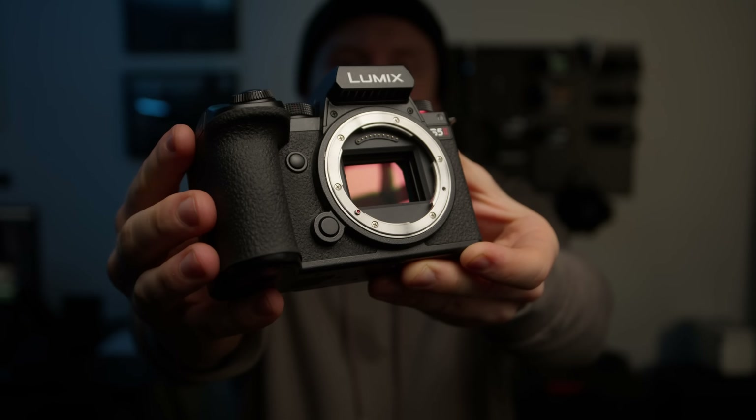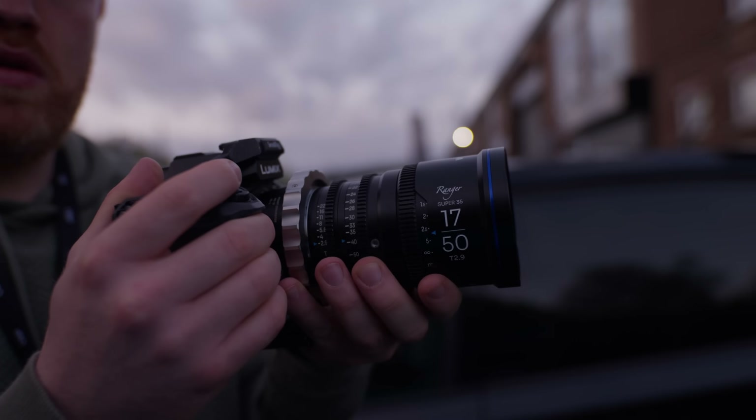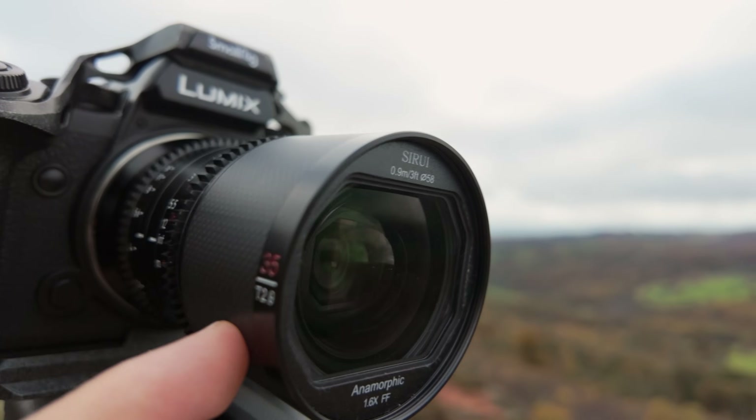Why are so many people choosing to buy the Panasonic Lumix S5 II and S5 IIX right now, so long after its release?